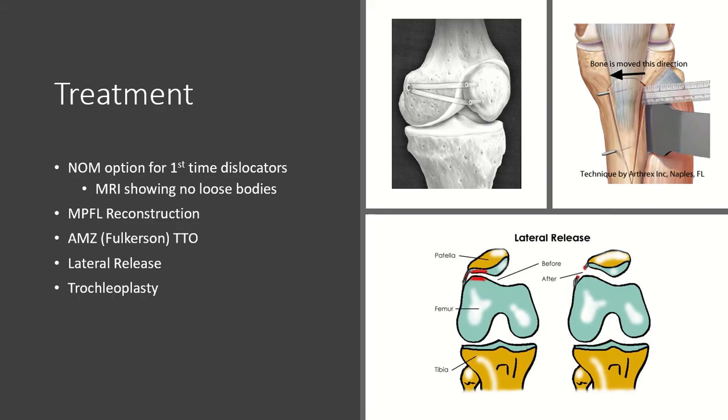What are our treatment options? It's not unreasonable for first-time dislocators to be managed conservatively. It is important to consider obtaining an MRI — not really to evaluate the MPFL, which we know is injured, but to evaluate for the presence of loose bodies that may need to be addressed. MPFL reconstruction is by far the most common procedure performed for patellar instability. The idea is to establish Schöttle's point and then reconstruct the MPFL with either an autograft or an allograft. A quadriceps turndown is another option.